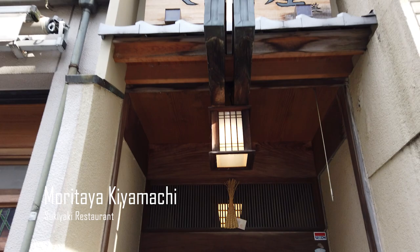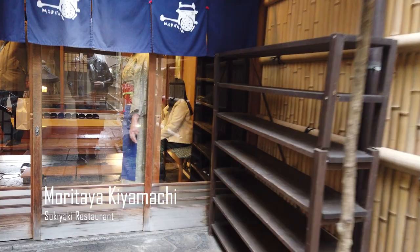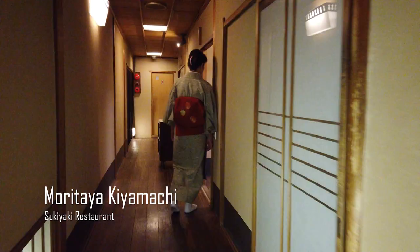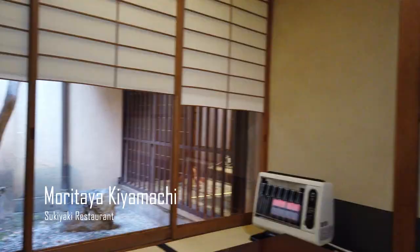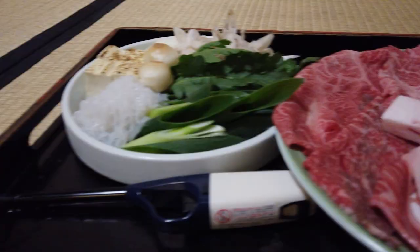Next we go to dinner at Moritaya Kiyamachi. The hotel we're staying at suggested this restaurant and made reservations for us, and it did not disappoint. This place was established in 1896 and specializes in sukiyaki, but they also have shabu shabu and other foods cooked over a hot griddle. We chose the 8,100 yen set of sukiyaki. Not only do you have your own private room with a gorgeous garden view, but they also cook the food right in front of you. They started us off with appetizers — beef flakes, ankimo which is monkfish liver, and a potato tofu.